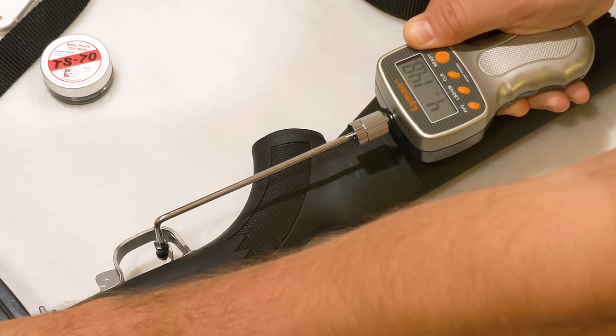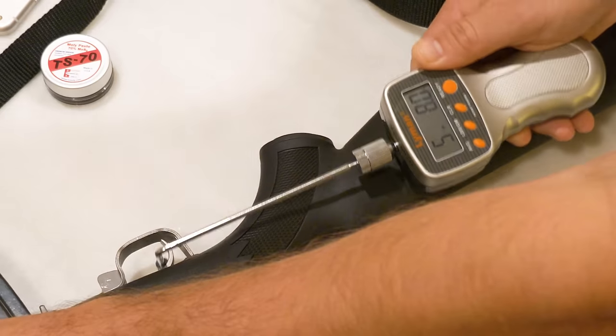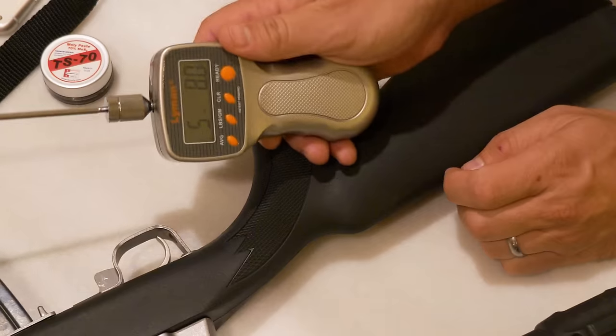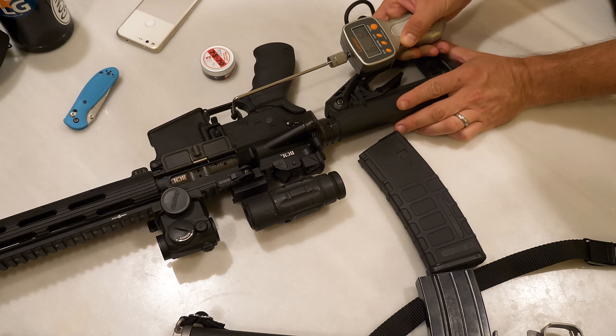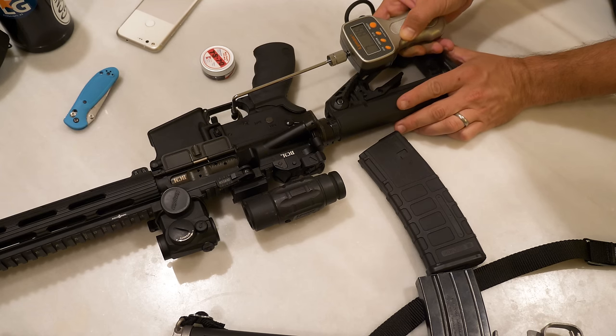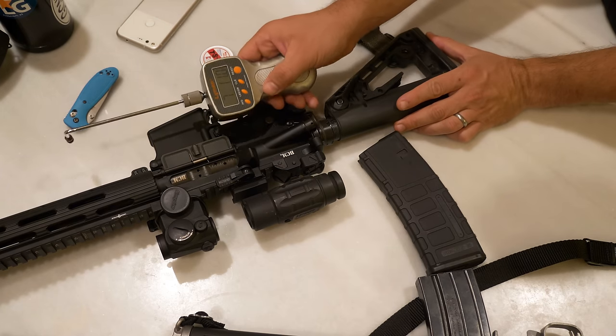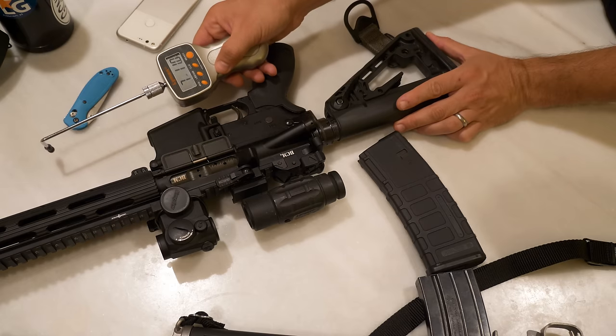You're looking at between 5.5 and 6 pounds, crisp, with maybe a millimeter of take-up before the trigger breaks. With the AR-15, those triggers are nothing to write home about, at least the GI triggers. You can spend 200 bucks and throw a Geissele in there, but out of the box you're looking at a 7.5 to 8 pound trigger. So the Mini-14 has the edge on the out-of-the-box trigger.